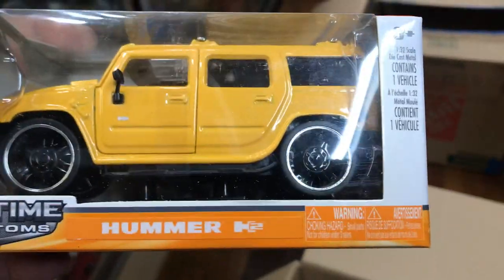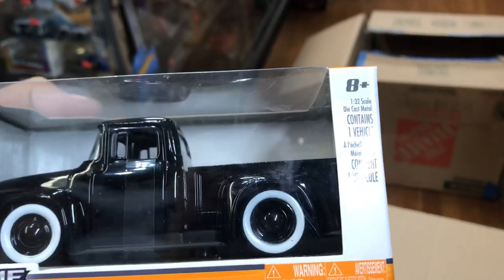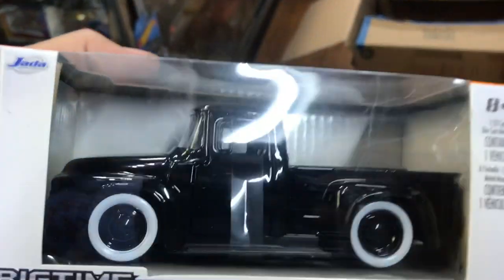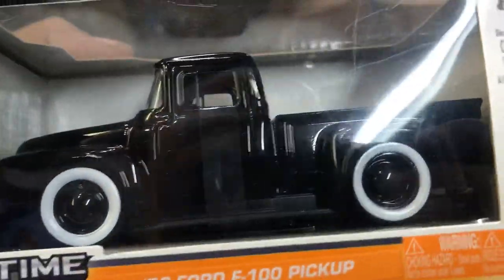Jada made this — very good job, Jada. Here we have a Hummer H2, bling bling bling. Looks nice. Oh, look at this — a '56 Ford F100 pickup. Nice, look at those thick white walls, all black. Beautiful color. Looks good.